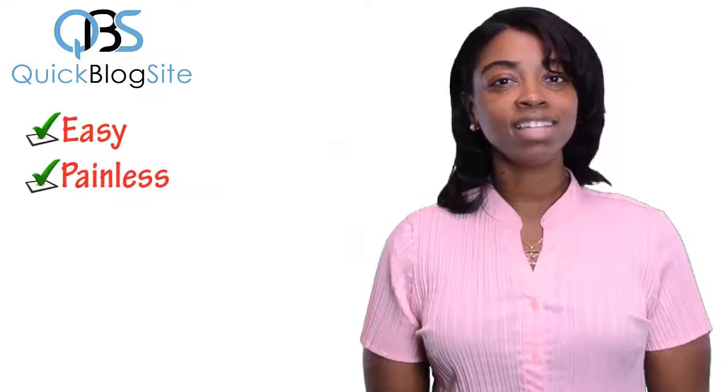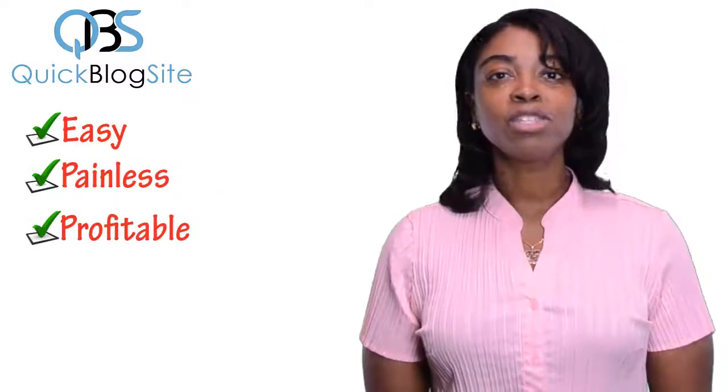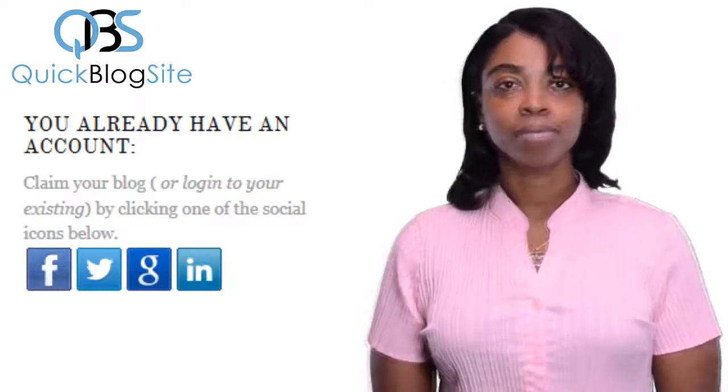Our goal is to make expressing yourself online as easy, painless, and profitable as possible. So log in and claim your blog site today. Looking forward to working with you. Bye for now.